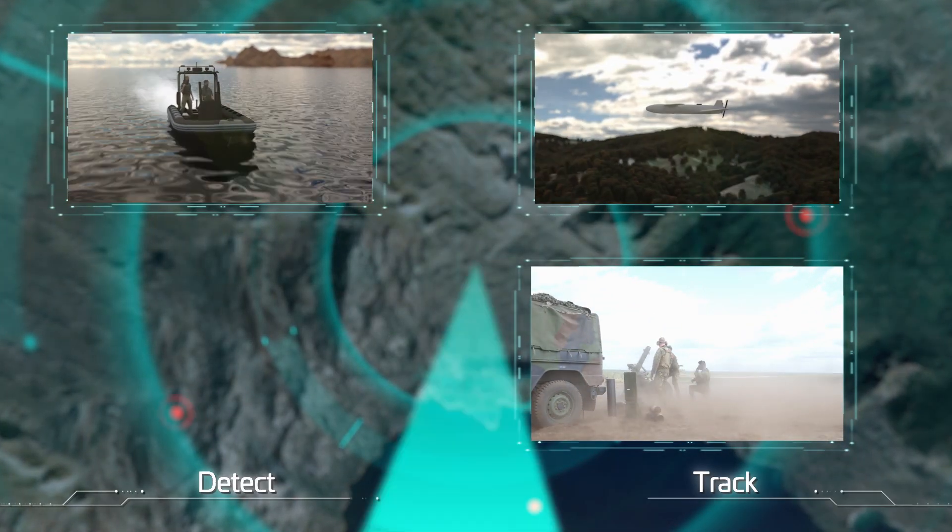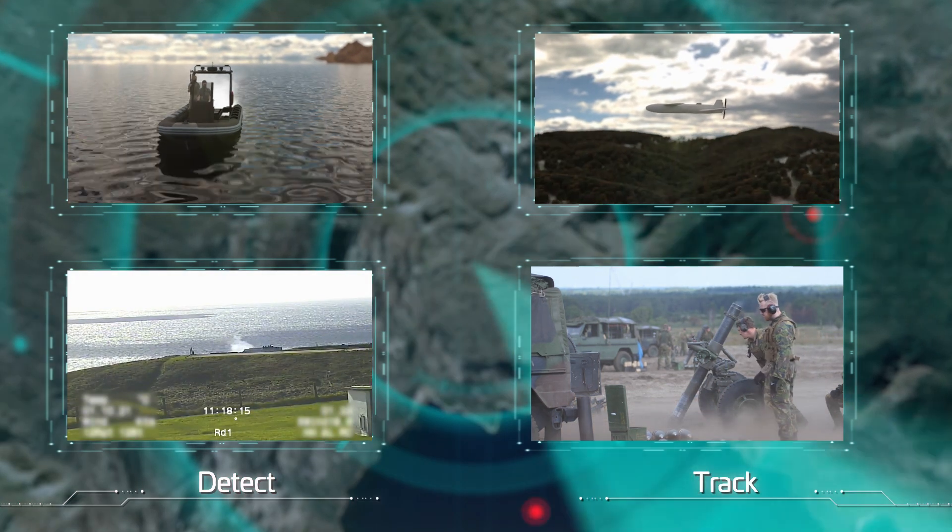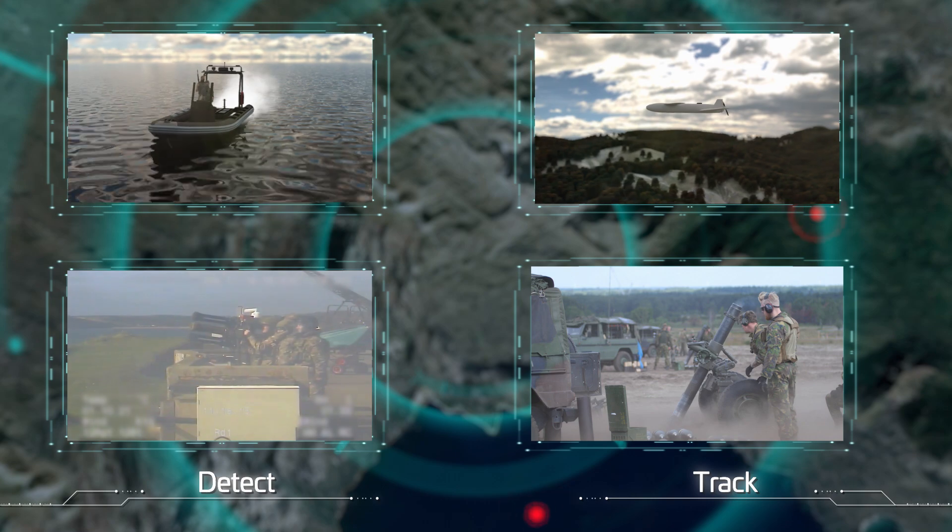By detecting, tracking and engaging on low, slow, small, fast and highly maneuverable targets, you can tackle all your missions with confidence.